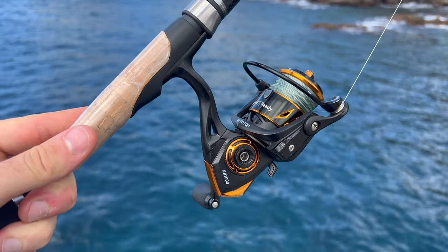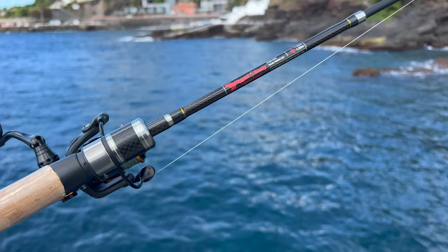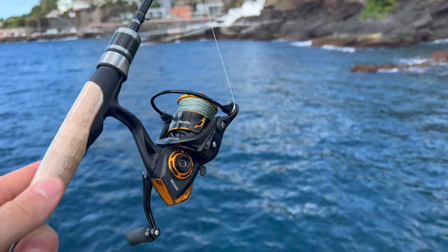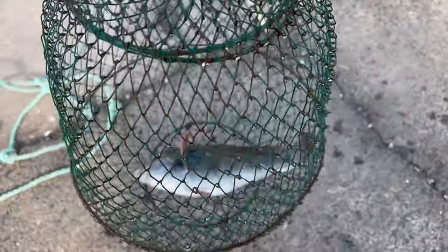My setup for the day — rigged and ready. RR1000 on top of the semi-telescopic Fish Rig 180. You can get 10% off anything from the Rigged and Ready website using discount code AFUK10. There's a local fishing down here as well.